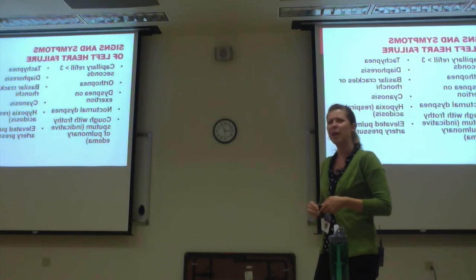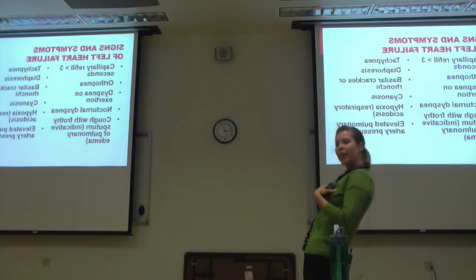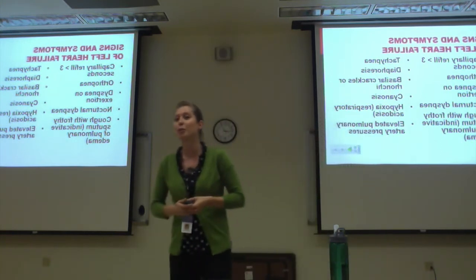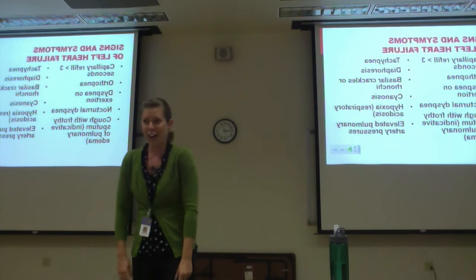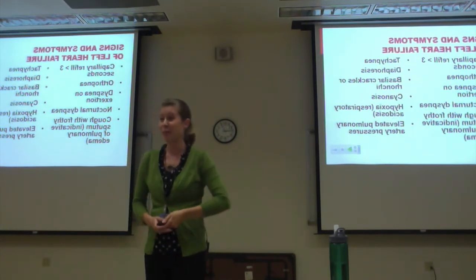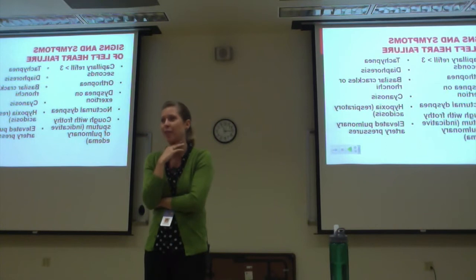Nocturnal dyspnea — why is it worse at nighttime? When you lay down, all that fluid collects. A classic question to ask patients with heart failure is, 'How many pillows do you sleep with at night?' A lot of times patients say they have no bad history, but they're huffing and puffing with pedal edema. If they say 'Actually I sleep in the recliner — I have a hard time laying flat,' they probably had heart failure for a year without a diagnosis.